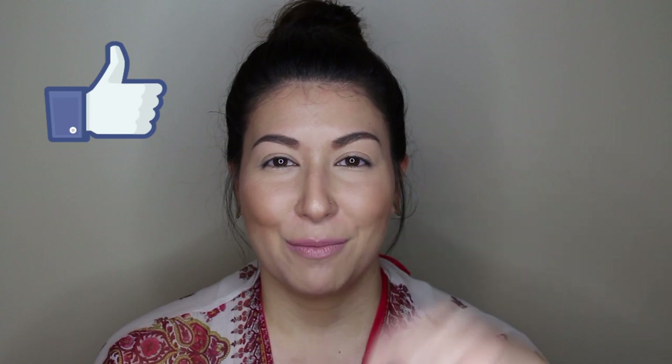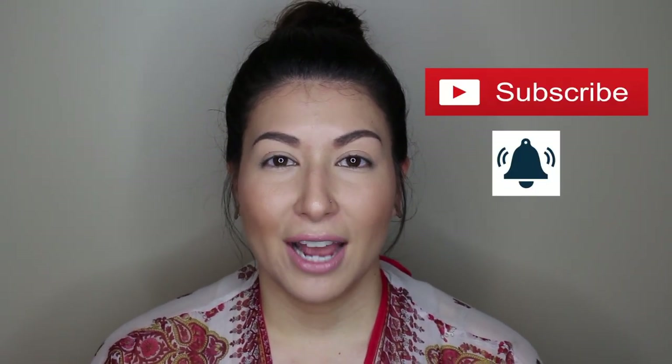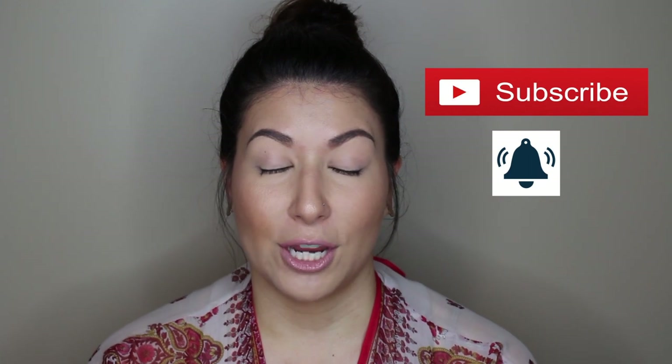Obviously I don't have anything on my eyes yet. If you end up liking this video, hit that like button down below — it helps me out a ton. Hit that subscribe button if you want to keep up with my videos, and hit that bell notification if you want to get notified whenever I post. Without further ado, I'll go right into the tutorial. If you want to see me try out this Japanese brand's makeup, just keep on watching.